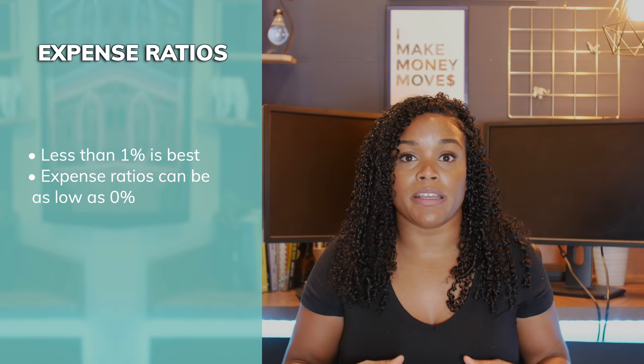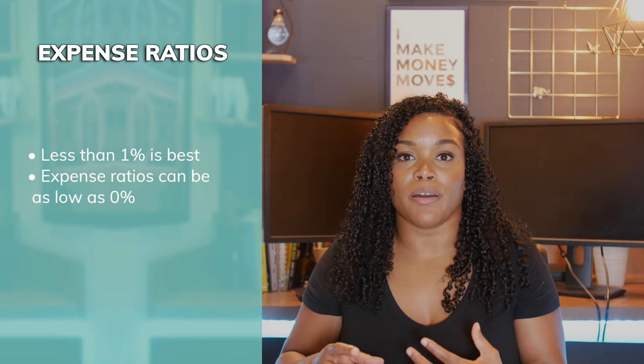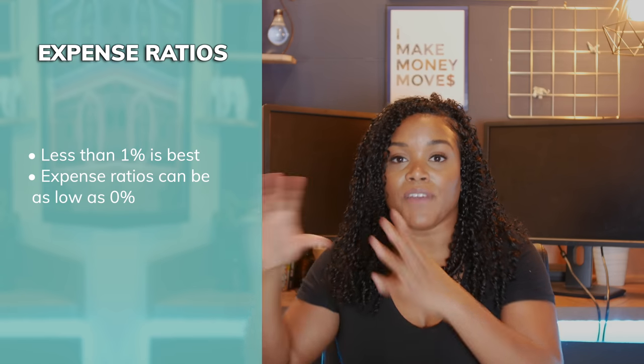One thing to consider when investing the money in your 401k or 403b is the expense ratio. Essentially, that means how much money are the managers of the fund charging you to manage the buying and selling of stocks within your account. The lower the expense ratio, the less you pay and the more of your investment returns you actually keep.